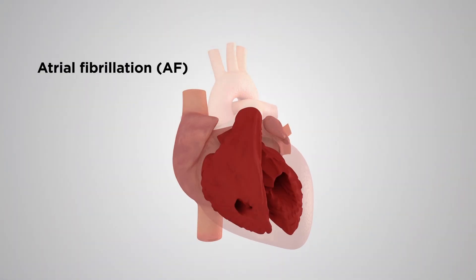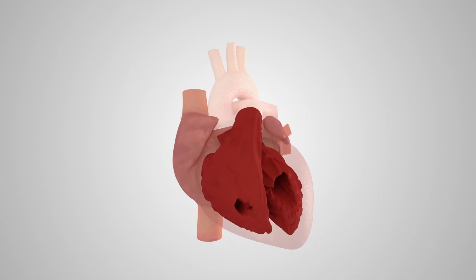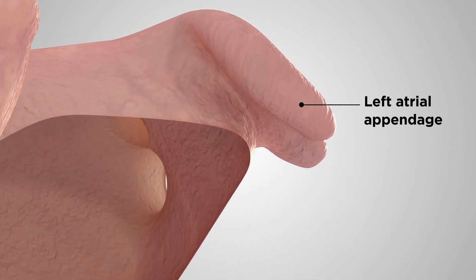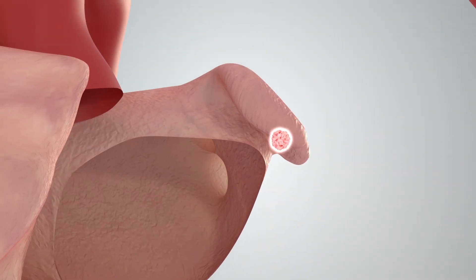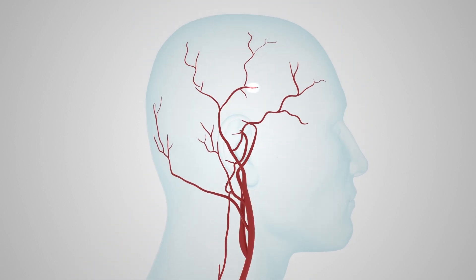Atrial fibrillation is an abnormal heart rhythm, characterised by rapid and irregular beating of the atria of the heart. The left atrium includes a pouch called the left atrial appendage. When a patient has atrial fibrillation, it cannot effectively squeeze blood into the left ventricle. Blood then pools in the left atrial appendage and forms a blood clot, which can cause a stroke.